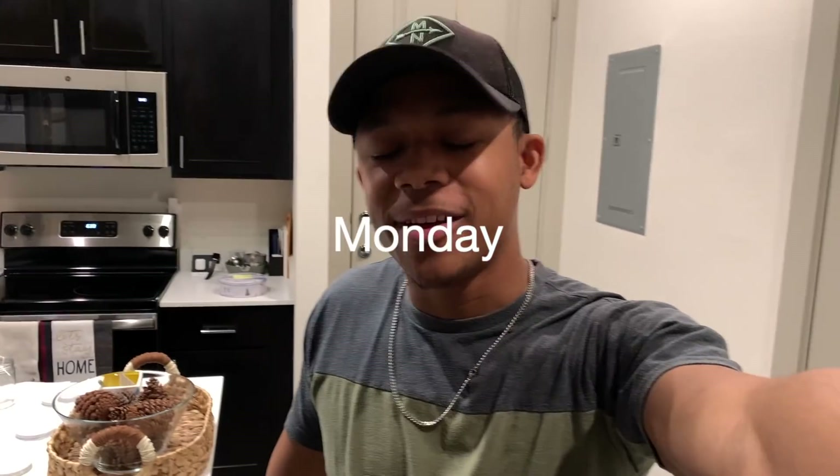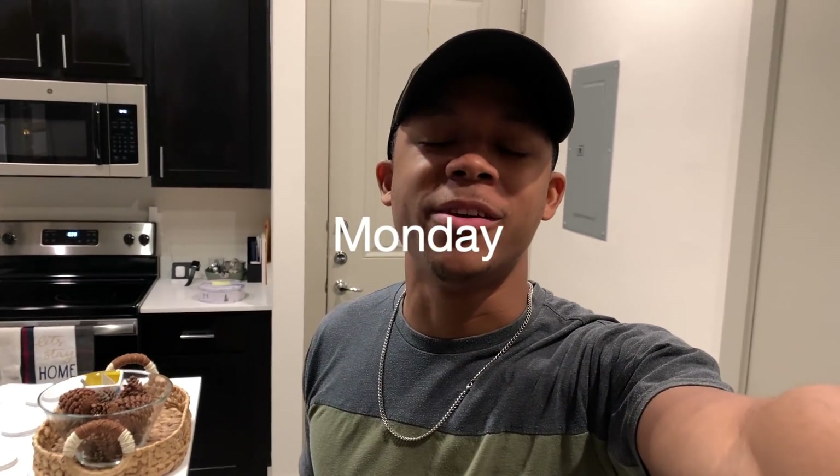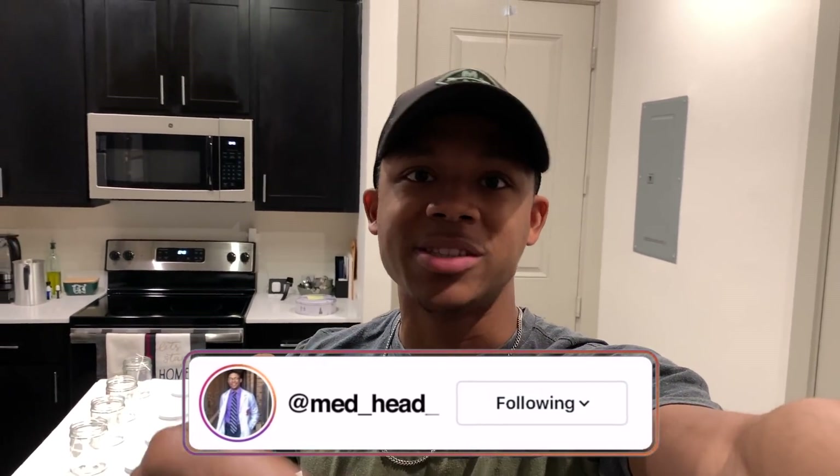Good morning everyone and welcome to a new semester, a new year 2021. Everything's going to be very different. We are in the organ system-based modules part of our preclinical learning experience, which means we're going to be learning in chunks — all the pathology, physiology, and everything for cardio at once, then pulmonary at once, then neuro at once. Very system-based.